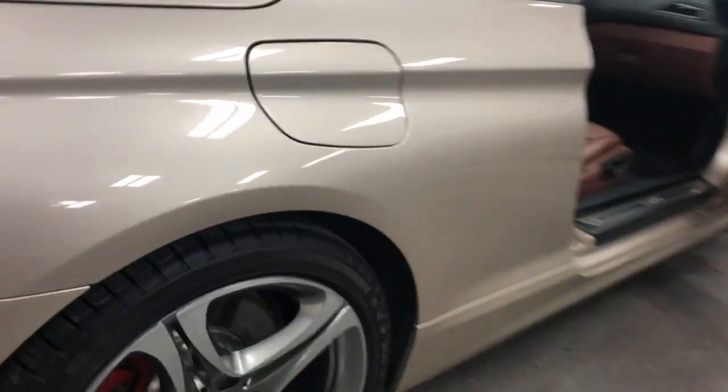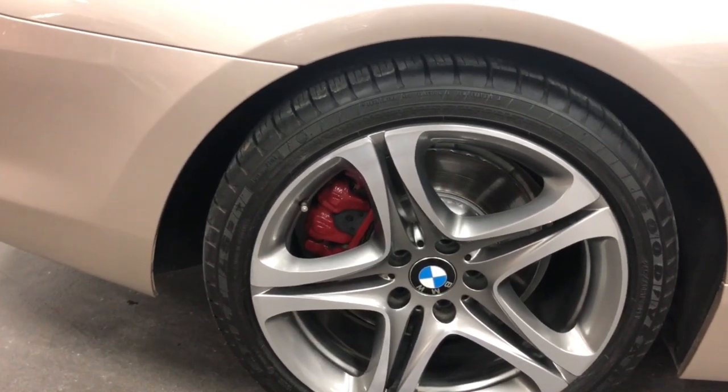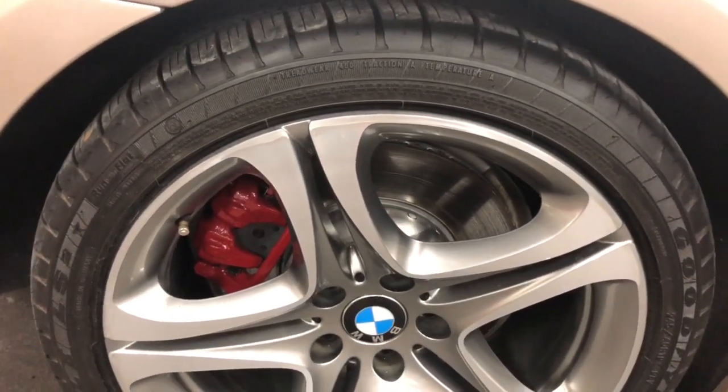Here are the rims which are all looking absolutely fabulous. You've got great Goodyear tires on it with lots of tread — lots of meat on there. Painted rotors, painted calipers, new brakes on the back. Awesome looking.